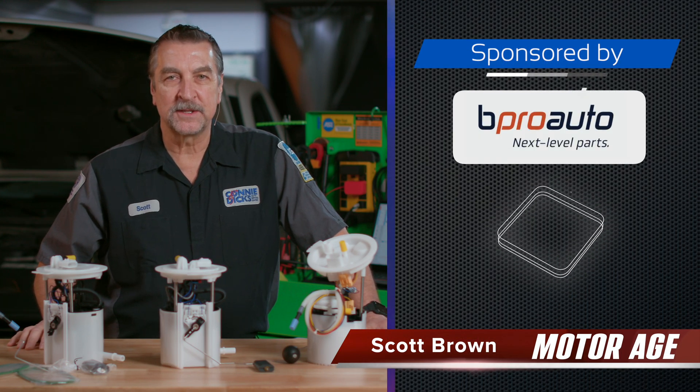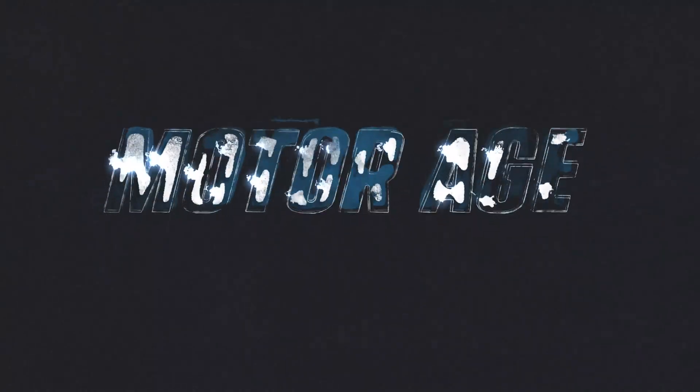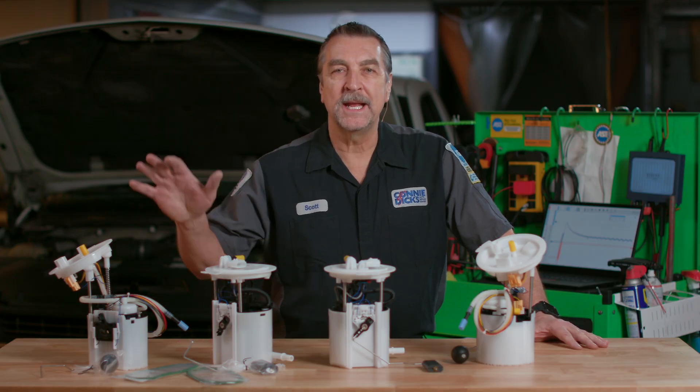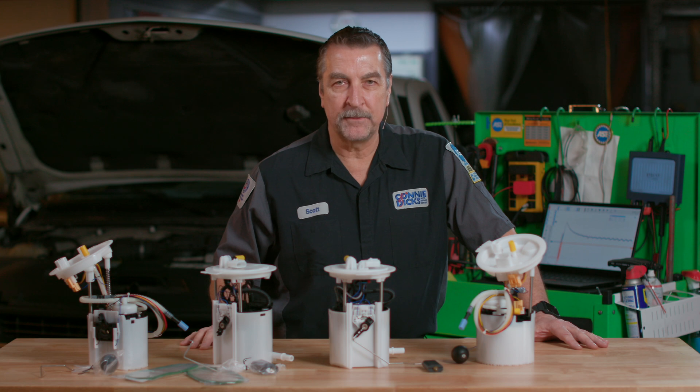Hi, this is Scott Brown with another MotorAge Automotive Maintenance and Service Tech Tips video brought to you by B-Pro Auto — next level aftermarket parts approved by Mopar and built to fit most makes and models. In this video we'll be covering in-tank electric fuel pumps, their evolution, and several troubleshooting tech tips and best practices service professionals can use when troubleshooting fuel delivery problems, whether you're a seasoned pro or new to the field.